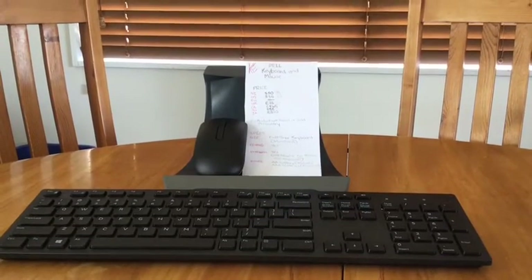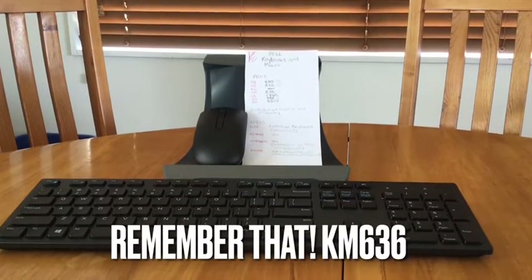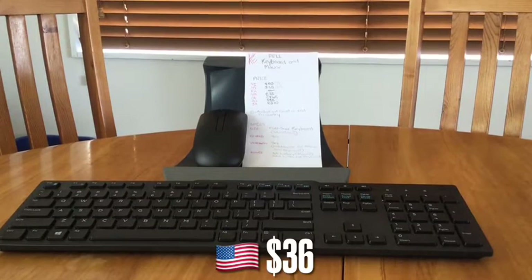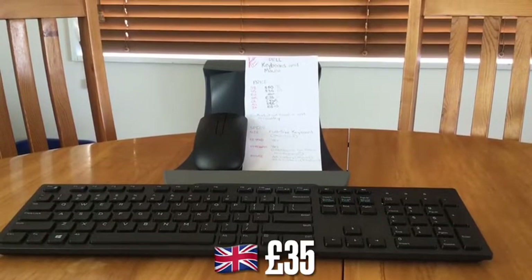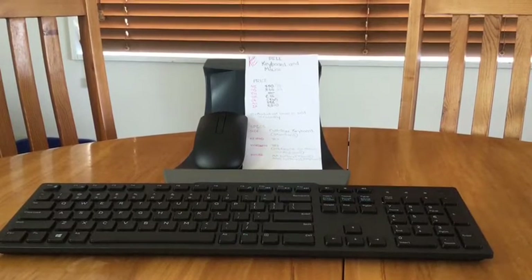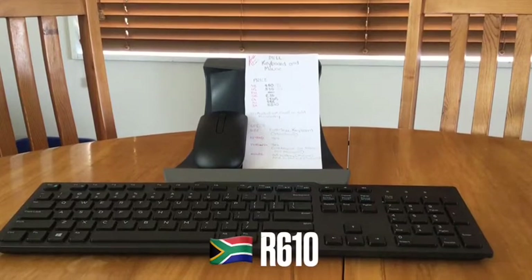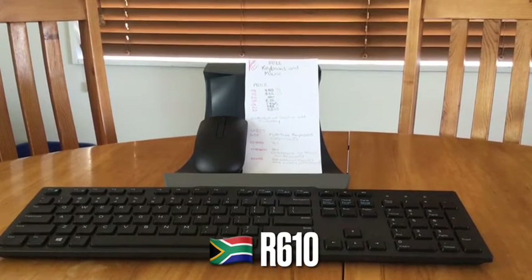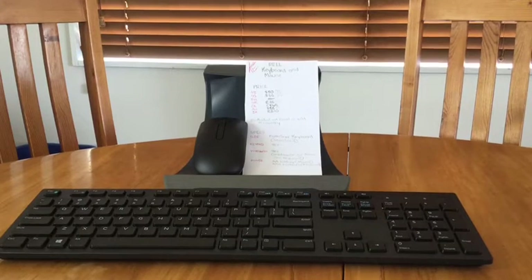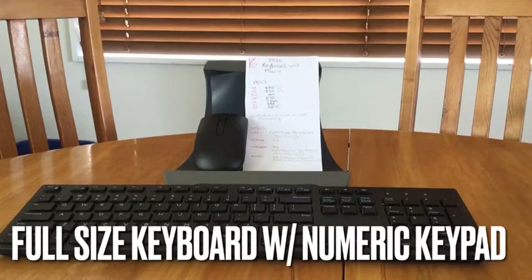The first gift we received is the Dell keyboard and mouse. The specific model number is the KM636. It costs $50 in New Zealand, $36 in the US, £35 in the UK, $45 Canadian, $38 Australian, and 610 rand in South Africa. On the spec side, it's a full-size keyboard with a really nice numeric keypad.